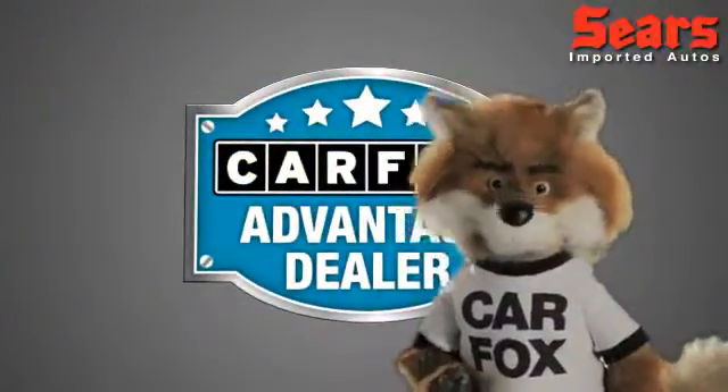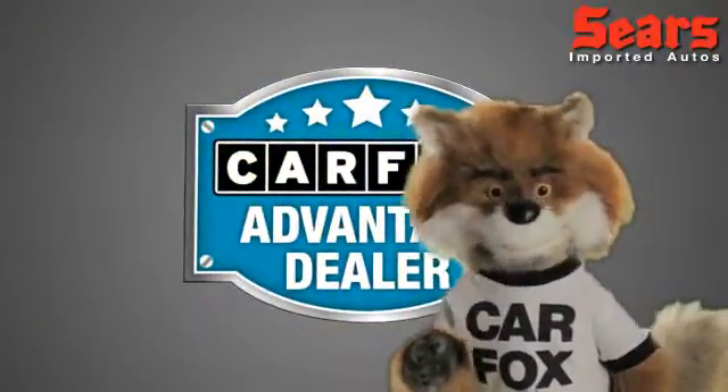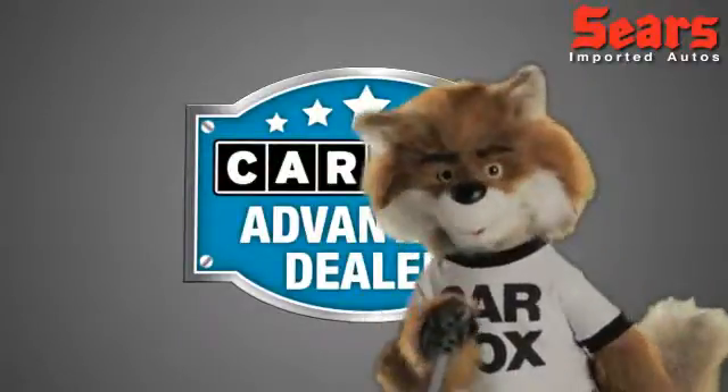Just say, show me the Carfax at Sears Imports, a Carfax Advantage dealer.